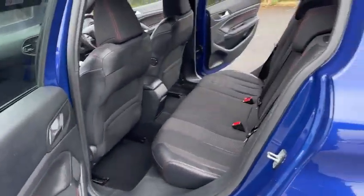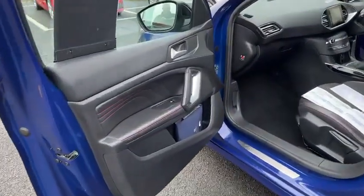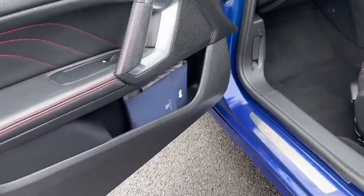Just a quick view from the passenger rear again, just to show that condition-wise it is absolutely spot on. The full book pack is also present with the vehicle.